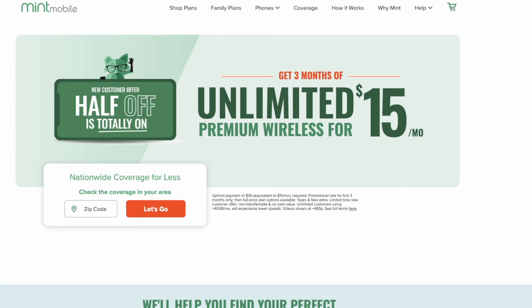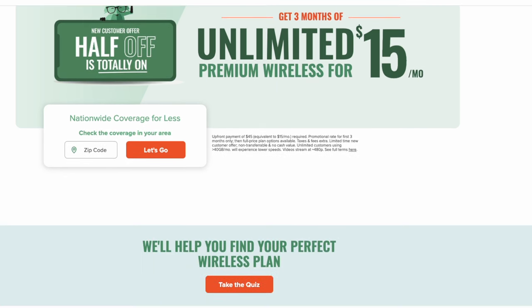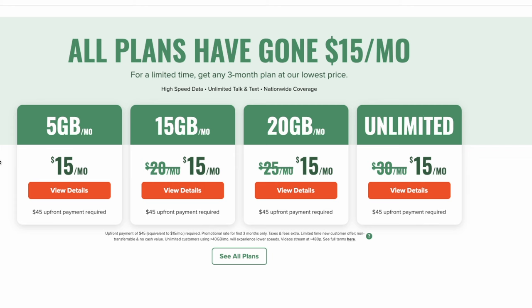Today we're looking at Mint Mobile, the carrier that promises premium wireless at a fraction of the cost of the big carriers. We're going to look at the service, the features, the performance, and why I'm looking at other options in 2024. What's going on everybody, it's your boy Everton. Mint Mobile has always been my recommendation and one of my favorite carriers to use, but things are a little bit different in 2024.